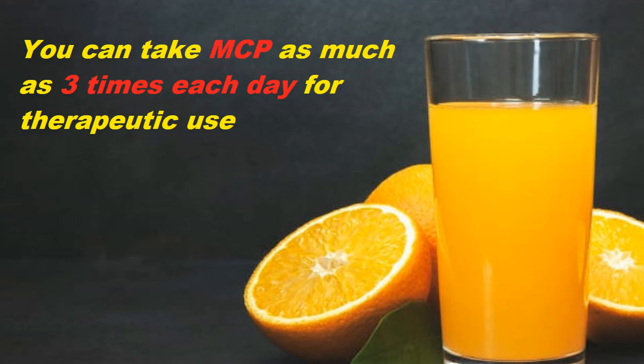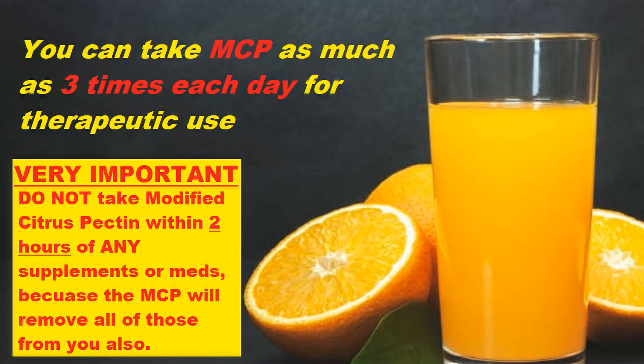The powder has a slightly salty taste to it, so you might want to mix it in juice or whatever you like to drink. One important stipulation I've mentioned several times before: you absolutely do not want to take it within two hours of taking any supplements or medications, because it will remove those supplements or medications in addition to the heavy metals and toxins it's already removing.